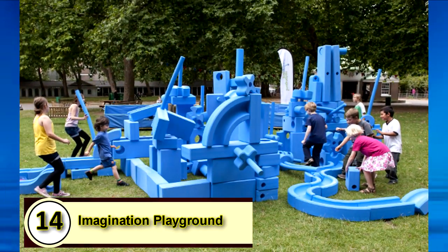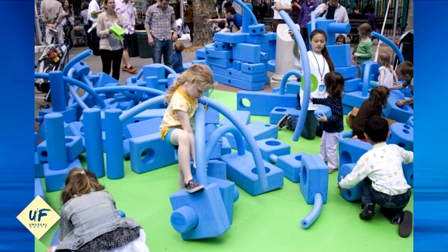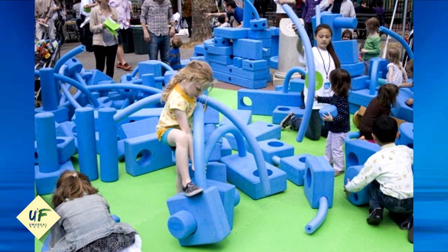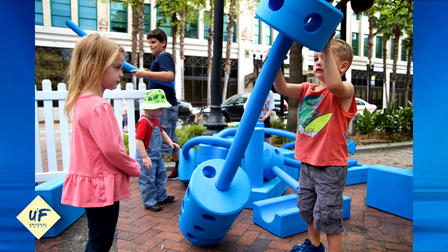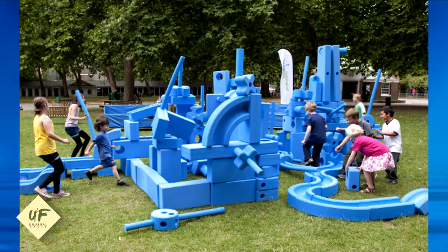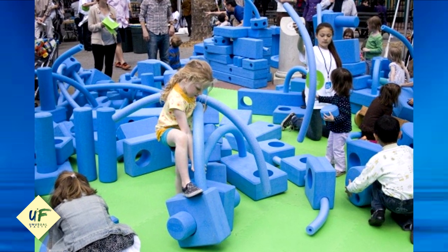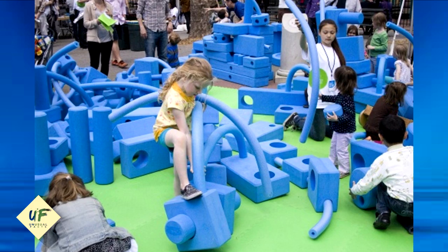14. Imagination Playground. At this playground in New York City, designed by acclaimed architect David Rockwell, kids make their own fun. This minimalist park is designed to get kids playing with little more than sand, water, and a set of blocks. Kids can stack, connect, and maneuver the abstractly shaped blue blocks into new playthings.